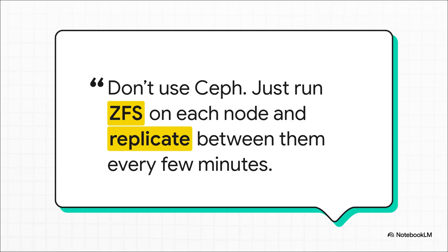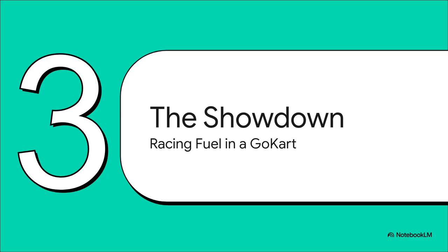Then you hear this one piece of advice that cuts right through all the noise. And honestly, it sounds almost too simple — but it completely flips the script and points to a much smarter, leaner way forward. That brings us to the showdown, and this isn't really just Ceph vs. ZFS. It's about a bigger idea: using the right tool for the job. The analogy of putting racing fuel in a go-kart perfectly captures the heart of the problem.